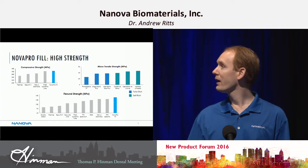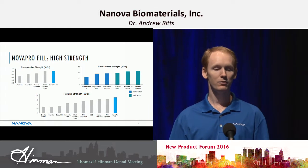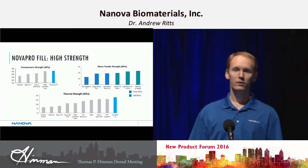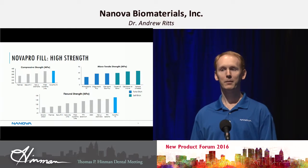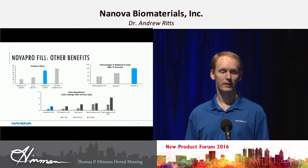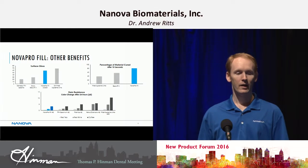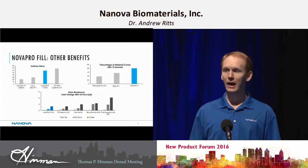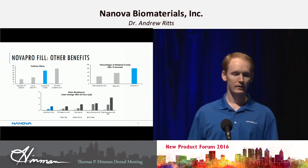If you look at our high strength, we have very high compressive strength and micro tensile strength to many different adhesives — both total etch and self etch adhesives on the market. We also have a very high flexural strength, and that's what you'll find most other composites aren't able to achieve because they all use particles rather than fibers. With our nanofiber-based composite, we're able to increase the composite strength in ways that it's more likely to fail. Other benefits to NovaPro Fill are a high surface gloss, a very high percentage of the material is cured in just 10 seconds, and we have high stain resistance.